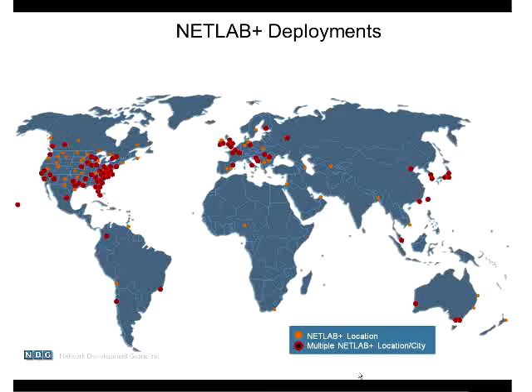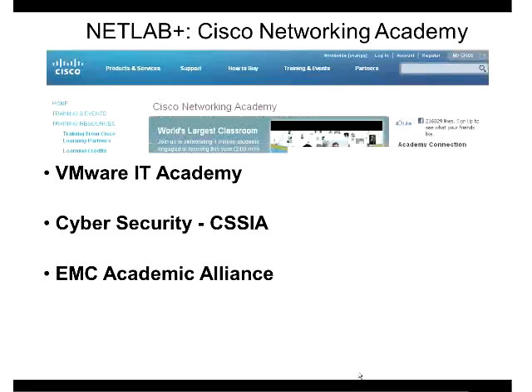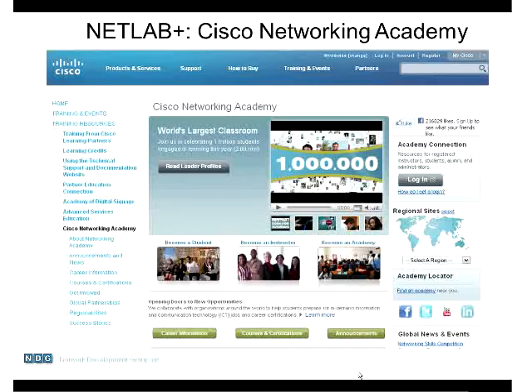This concept isn't new - we've been doing it for about 12 years and deployments are happening around the world. Here are the programs we support today: the Cisco Networking Academy, VMware IT Academy, and we're working on cybersecurity with an NSF organization called Cassia. We're also adding labs for the storage course working with the EMC Academic Alliance. If you've already got NetLab today for the Cisco Networking Academy, all those highlighted courses can be ported to your existing system.